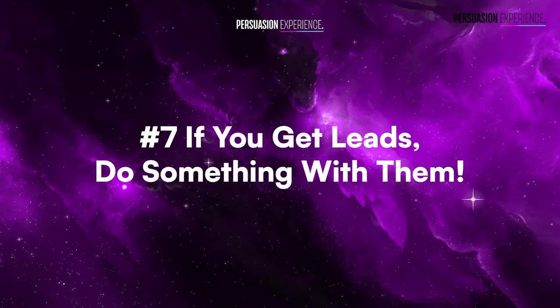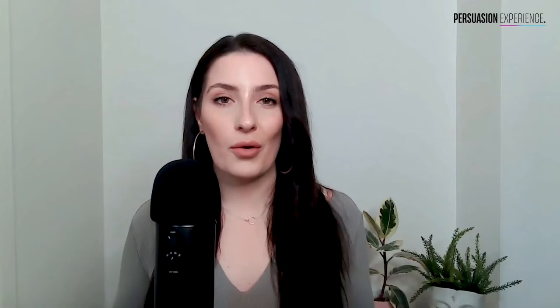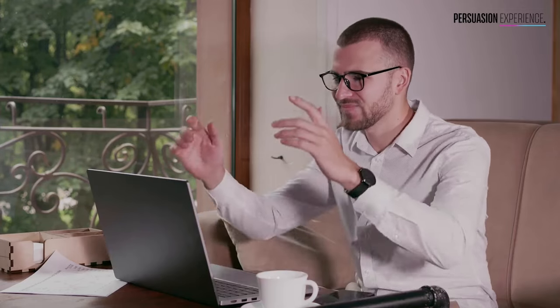Step seven: once you get the opt-in, make sure you do something with the leads. What I see a lot of people fail on is they don't have relentless follow-up on the back end. They get the email address, send the content, and forget that the lead-to-sale time might be three weeks, six months, twelve months, or eighteen months depending on your industry. You need to have that email journey and buyer's journey planned out on the back end.